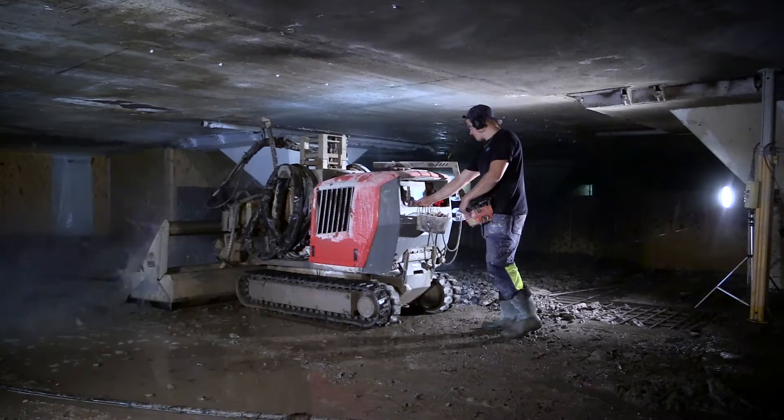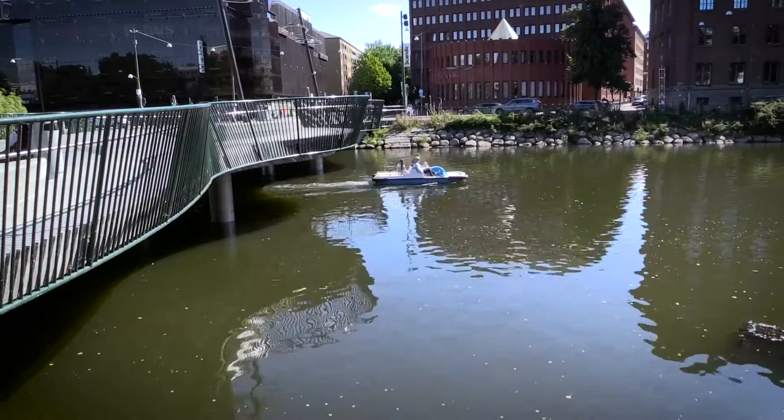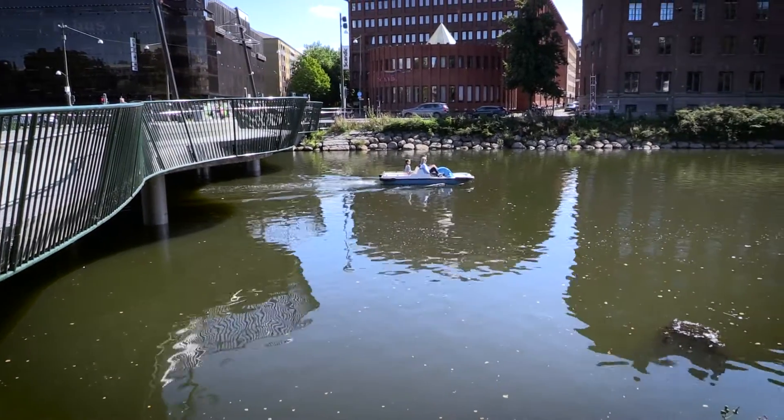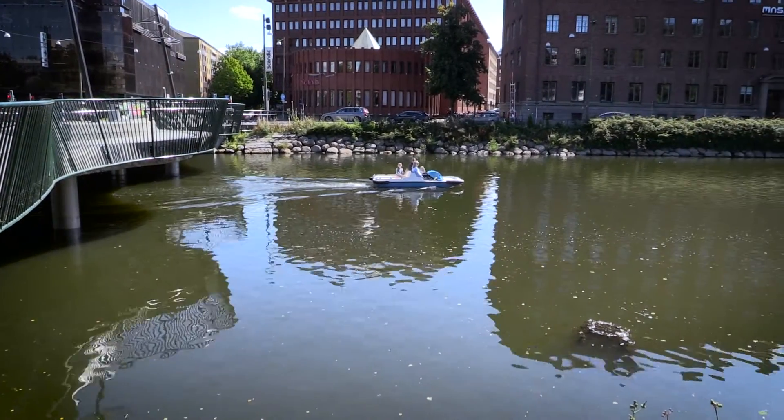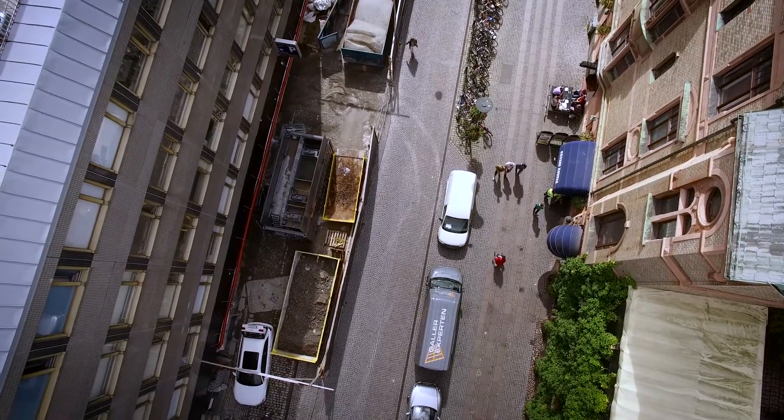It had to be done with hydro demolition technology, and the water had to be safely discharged back to the city's water system at a preferred turbidity level of 20 milligram particles per liter — a strict requirement from the municipal authorities in Malmö.